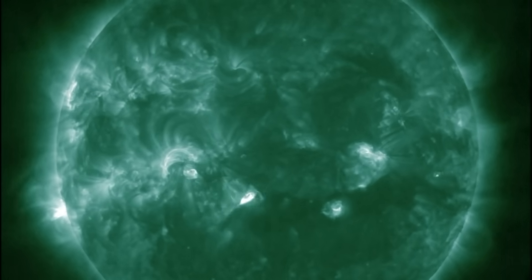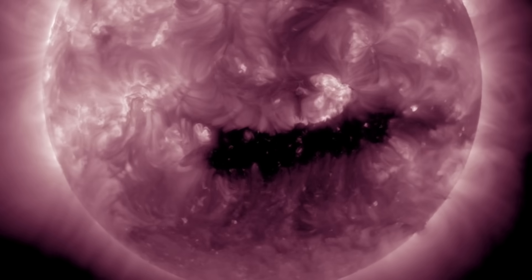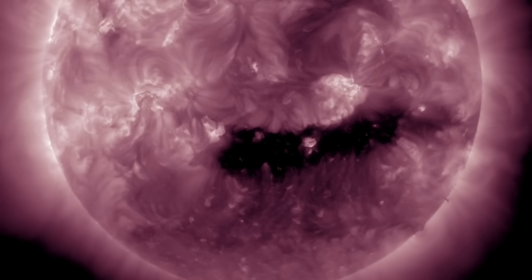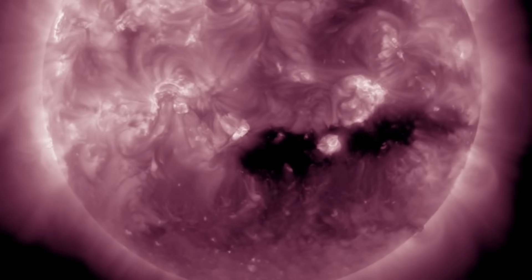We have quite a number of sunspots, but most are too small to make major flares. We'll continue watching their development. Speaking of which, one sunspot cut the coronal hole in half — brightness bifurcating that dark strip, sunspots slicing right through the coronal hole.